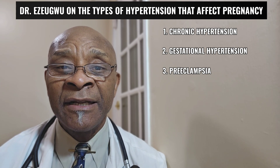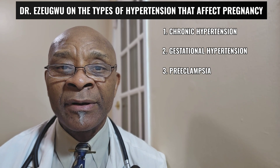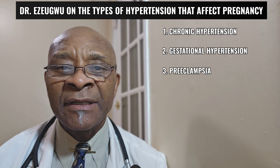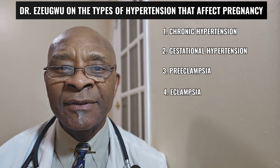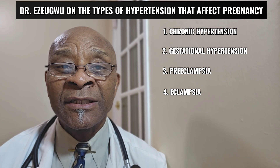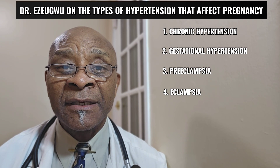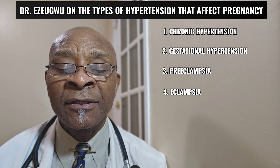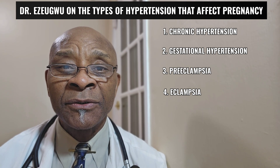Preeclampsia can also affect other organs, such as the liver, and it can progress to get worse. The fourth category is called eclampsia. This is where the blood pressure has gotten worse, affecting other organs, and the patient is having seizures with no other explanation for those seizures but the high blood pressure complication.